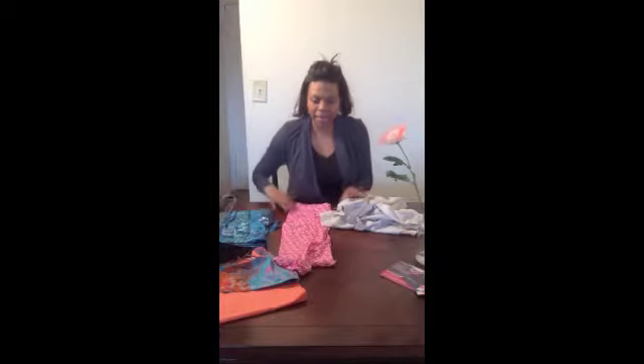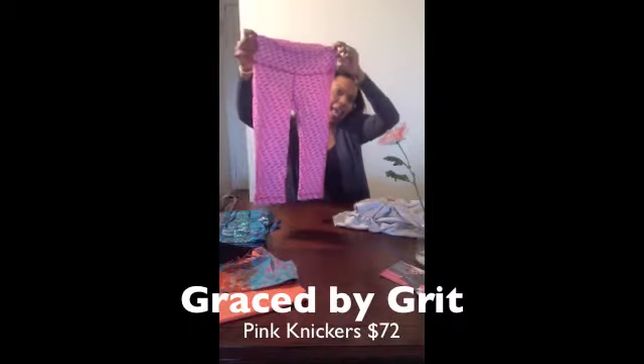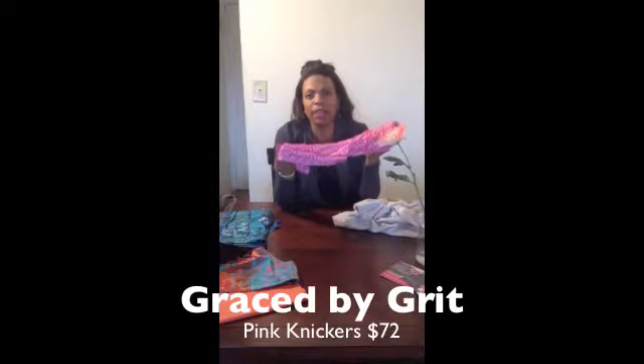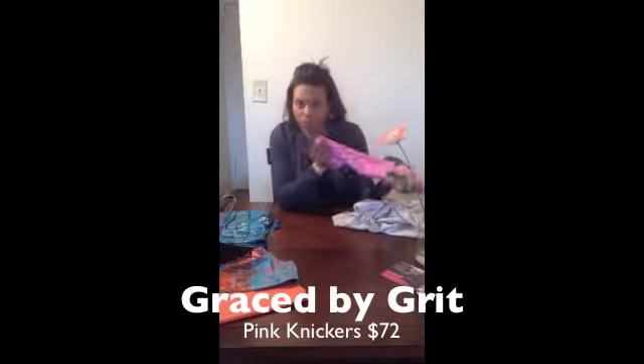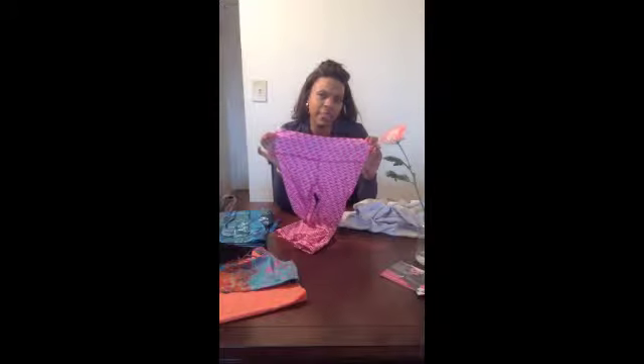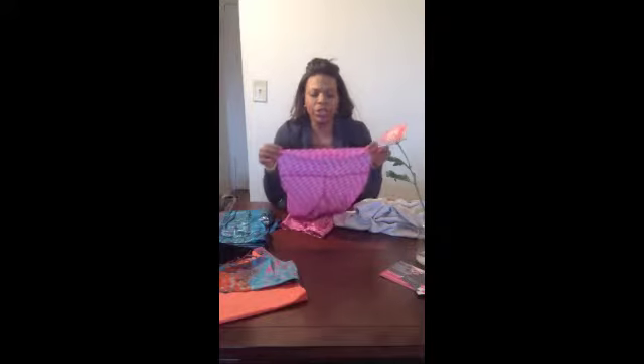They vary in price and the first one up is Graced by Grit. These pink knickers are $72 and although they're higher priced, they're a higher quality as well. They have SPF 50 in them. They are also quick dry so that means you're not going to be soaked no matter what the workout is, and the durability is longer. I really like what they say in their description — it's for women of all shapes and sizes, because you'll find brands tend to cater to a certain body type. So this can really be for anyone: petite, tall, curvy.